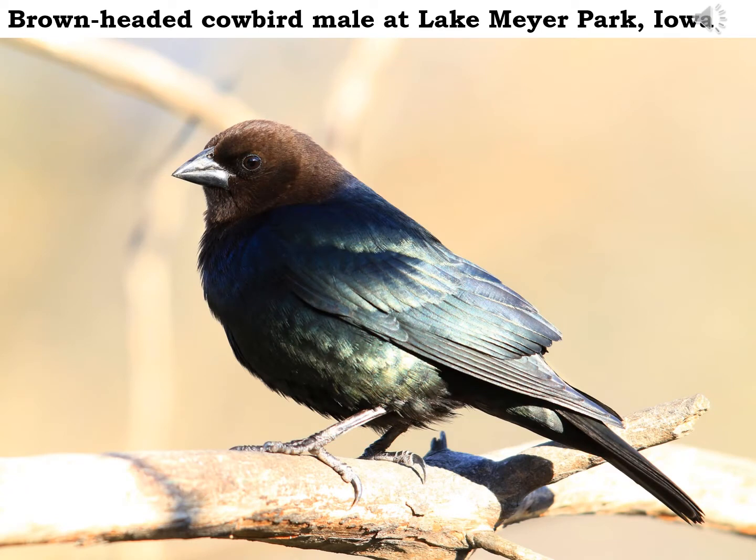Brown-headed cowbirds are back for another nesting year here in Northeast Iowa. Not that too many of us are probably thrilled about that, since their nesting success depends upon some other bird suffering at their expense. Brown-headed cowbirds are nest parasites, which means they don't build their own nest. Females sneak around, find another bird — something like a chipping sparrow or a little yellow warbler — sneak their egg into that other nest, oftentimes throwing the other eggs out, so that the chipping sparrow or yellow warbler ends up raising a baby cowbird instead.